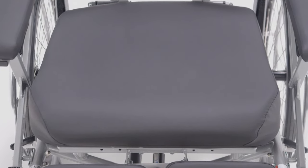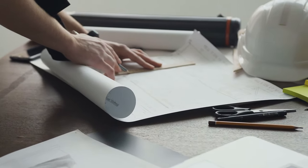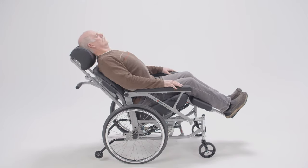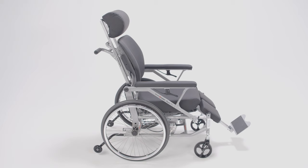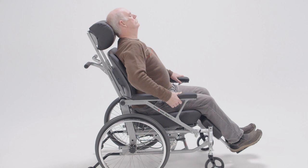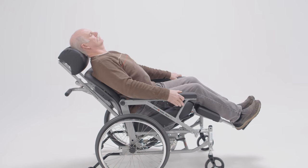The patented manual Peer Tilt Tilt-in-Space wheelchair, designed by an occupational therapist, is designed to provide safe and independent transitions to facilitate optimal comfort for a patient. The Peer Tilt's innovative design allows the user to spontaneously tilt themselves throughout the day to readjust their posture. This is vital for comfort and pressure relief.